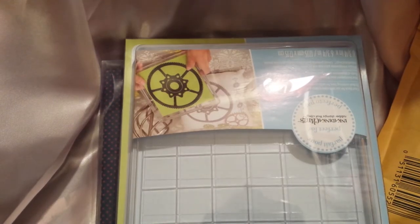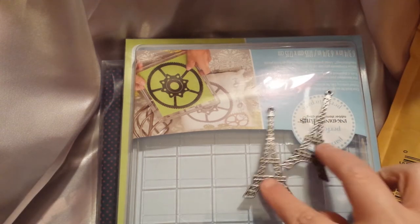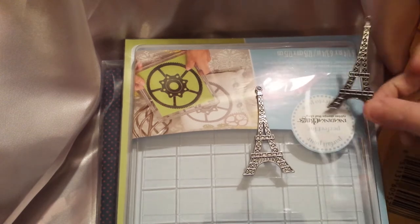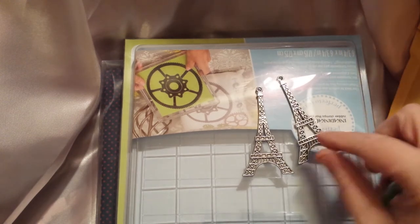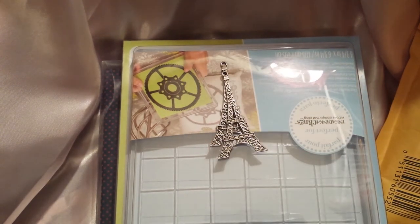I've had them in a box for like three months. The only other thing I got were these two little Eiffel Tower charms. They were two for a dollar and I thought it was a pretty good deal because they're really big. I wanted to use these with my Mimi stamps — my Penny Black Mimi stamps.